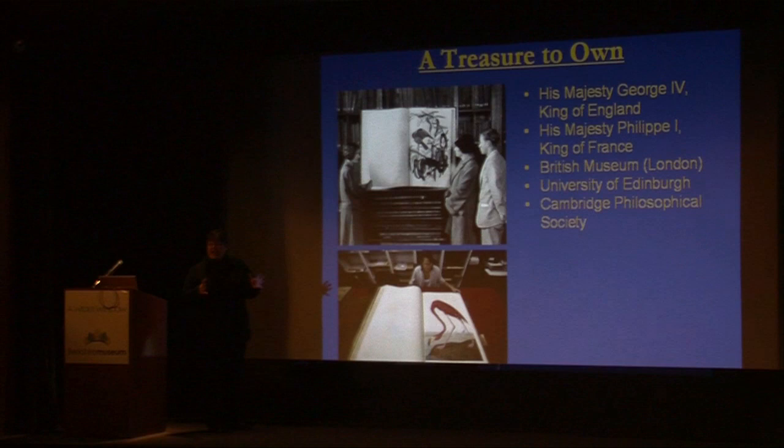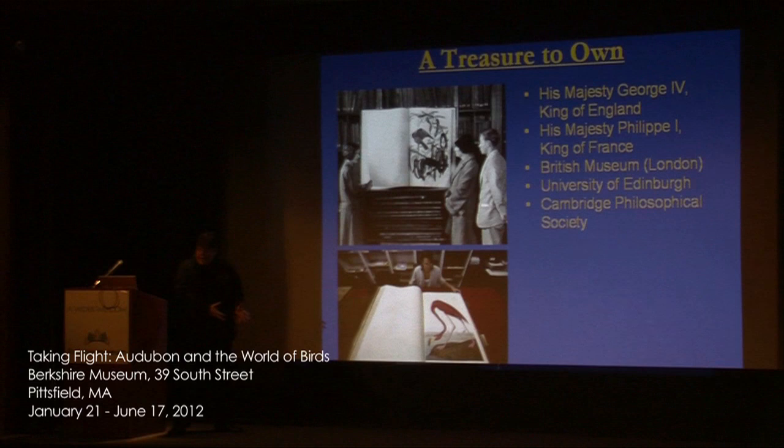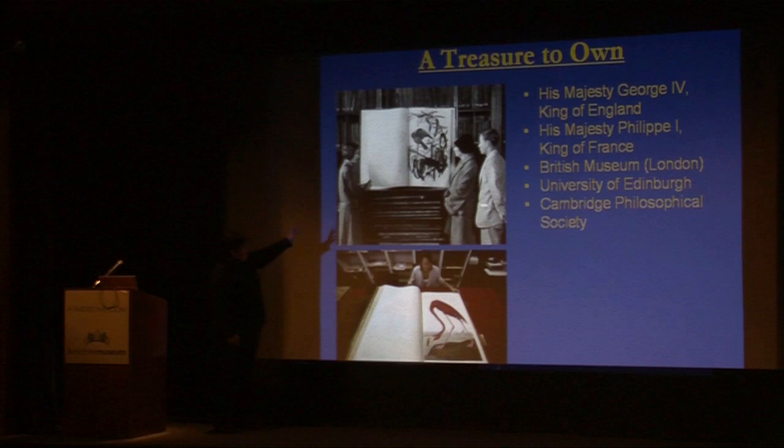It's something that kings want. These are just a couple of the subscribers of Birds of America, and this is in Europe — because he tried to get it printed in the US and no one would print it. For a variety of reasons he had to go to England, so most of his early subscribers were also English: the King of England, the King of France. These images give you a sense of just the sheer size of the book.